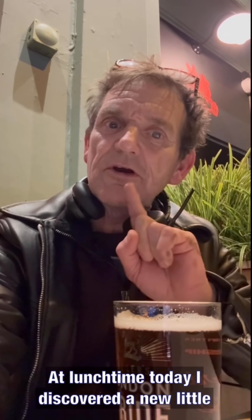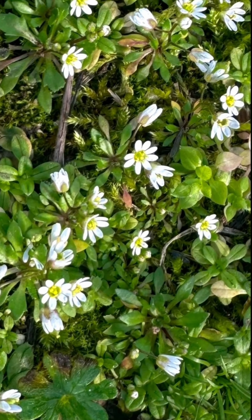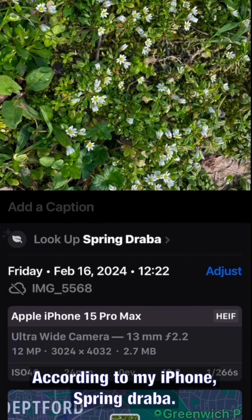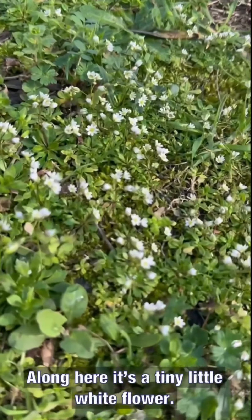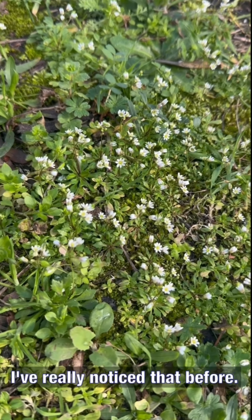Today I discovered a new little white flower here on my street. According to my iPhone, it's the spring draba, which is along here — a tiny little white flower. I've never really noticed that before.